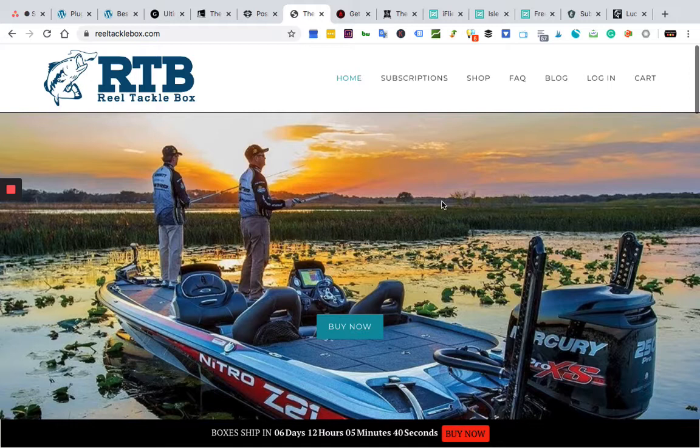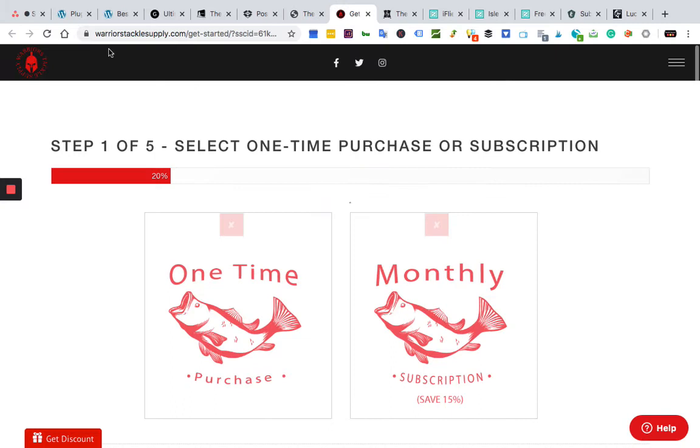Let's jump to number seven: Warrior Tackle Box. Many of these boxes offer one-time purchases — not a full subscription, just a one-box purchase — which makes it a great gift. If you want to test it out yourself or send a one-time gift to someone, that's perfect. When you come to Warrior Tackle Box, it actually guides you through the steps, and the first thing you see is: is this a one-time gift or a monthly subscription?